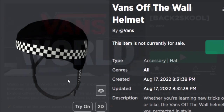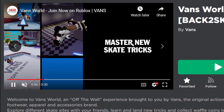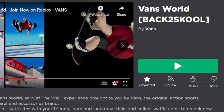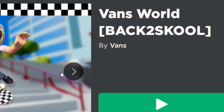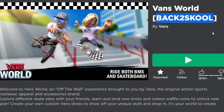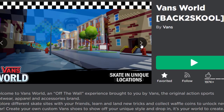Let me show you guys how to get it. We need to play the Vans World event game, and to get the helmet you have to collect pencils. That sounded strange at first, but then I saw it had 'back to school' in the title. Those back-to-school advertisements when I was a kid were a nightmare, but anyway let's join the game and collect some pencils.